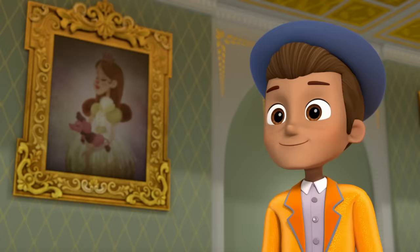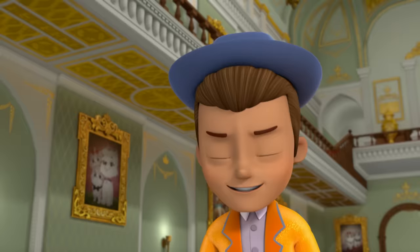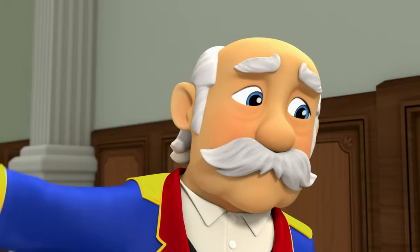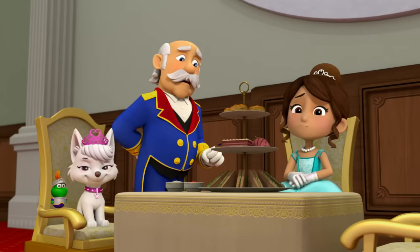Welcome to Barkingburg, Mr. Stars! It's an honor to be here! I'd be so pleased if you'd join me for tea before the concert. I wonder what's taking Luke so long? Princess, I looked at his dressing room and searched the entire castle, but he's nowhere to be found! Luke Stars is missing! I'd better call the Paw Patrol!